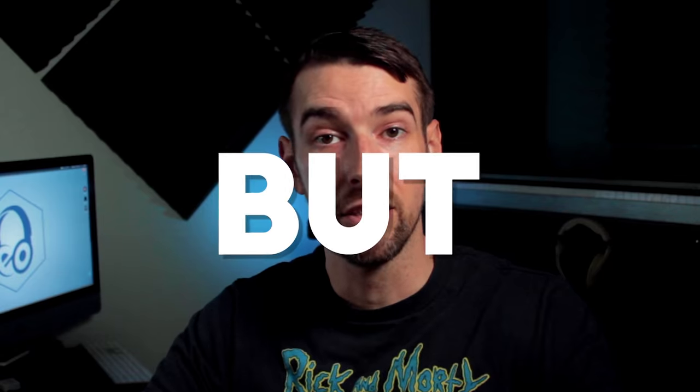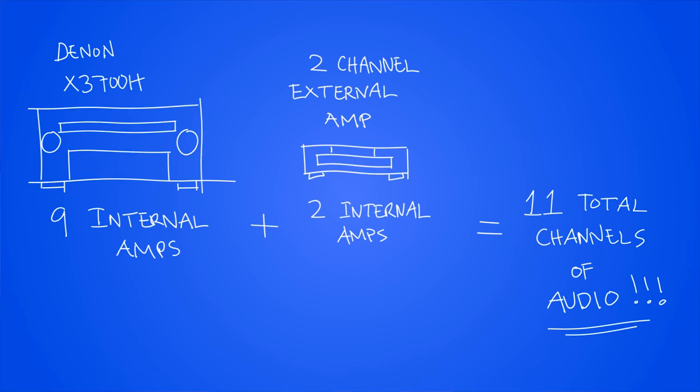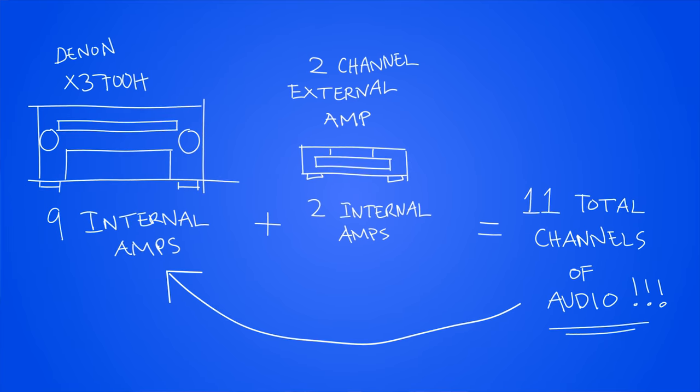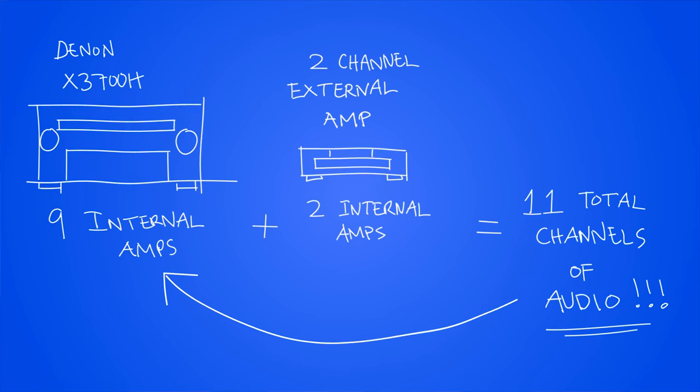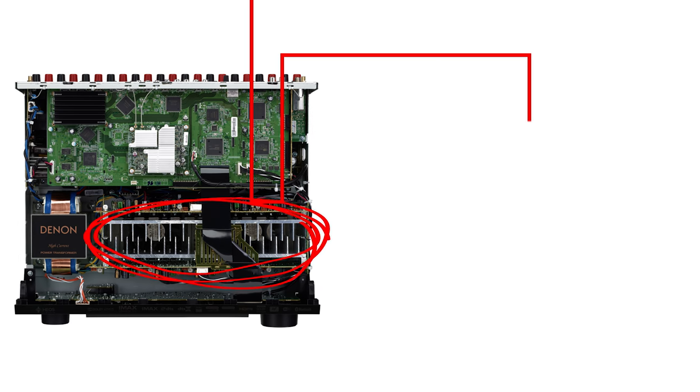As you can see, it says it's only a 9-channel receiver. But with the help of a 2-channel external amplifier, a total of 11 channels of audio can be fed through and controlled by this receiver. It's capable of doing so because of these pre-outs. Pre-out just means it can take an audio signal pre — or before — it gets to the internal amplifier and reroute it to be powered by an external amplifier. There are quite a few receivers out there in the $1,500 range that will do the same thing because they also have pre-outs.